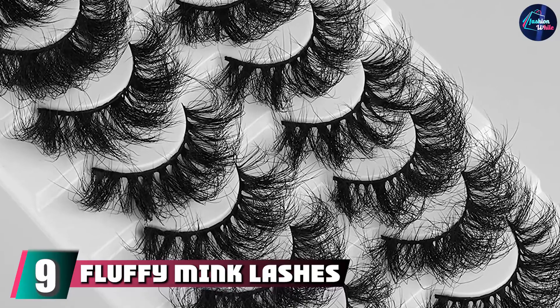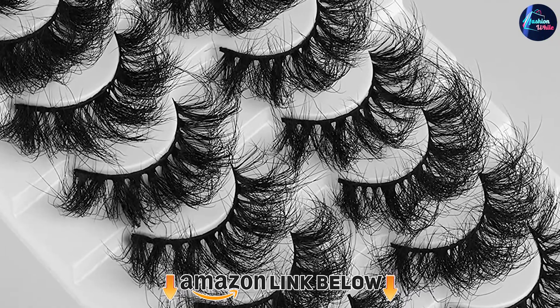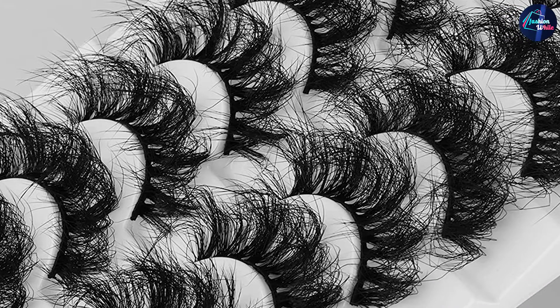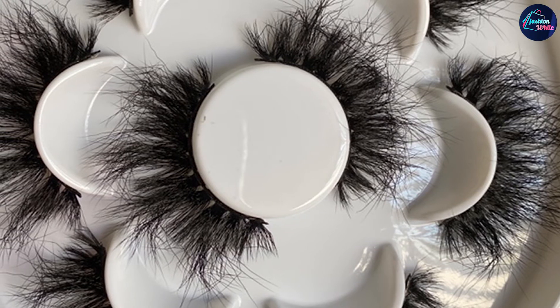At number nine we have fluffy mink lashes dramatic false eyelashes. The flexible thin cotton lash band is comfortable and light, able to be worn all day. Super fluffy and thick mink lashes are handmade by designers with patience and care — super full, delicate, and 100% cruelty-free. New design creates a unique fluffy full lash look; D-curl lash strips in wispy multi-layered style are suitable for any makeup. The quality is guaranteed and you can easily get 15 wears out of each pair.